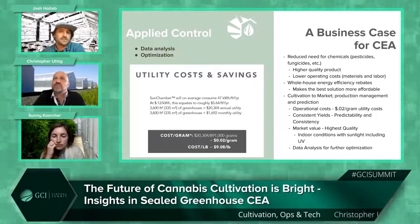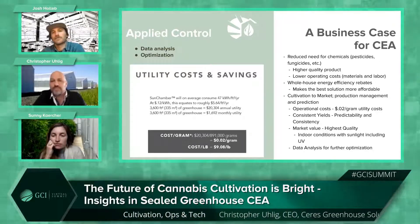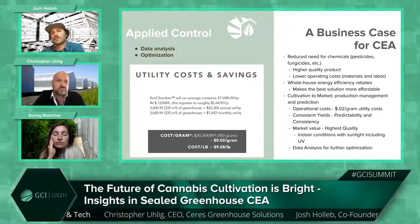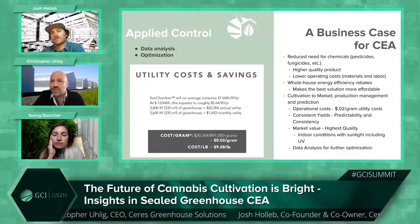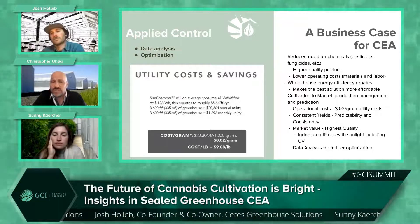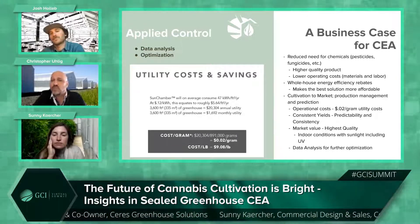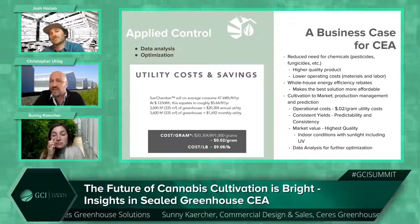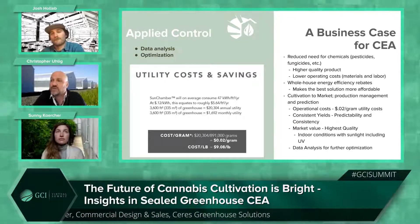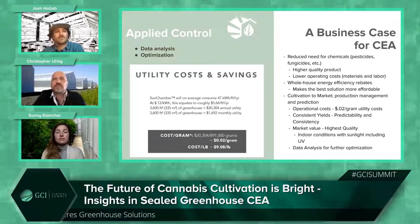We've developed an integrated system that, as Josh said earlier, is not a copy — we allow for input from the customer. Your grow method is your choice and we design around that. The HVAC system and controller come from us, because those are the pieces already designed with the facility for the lowest cost of operation and complete control of the environment in mind.